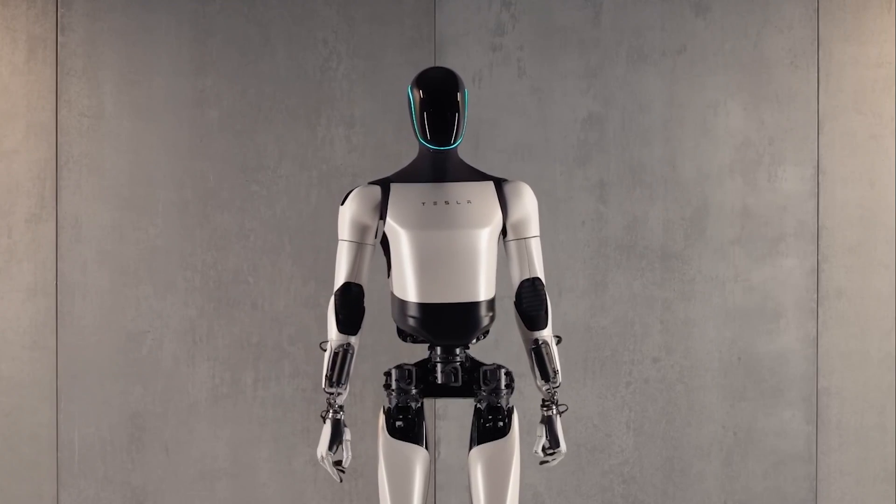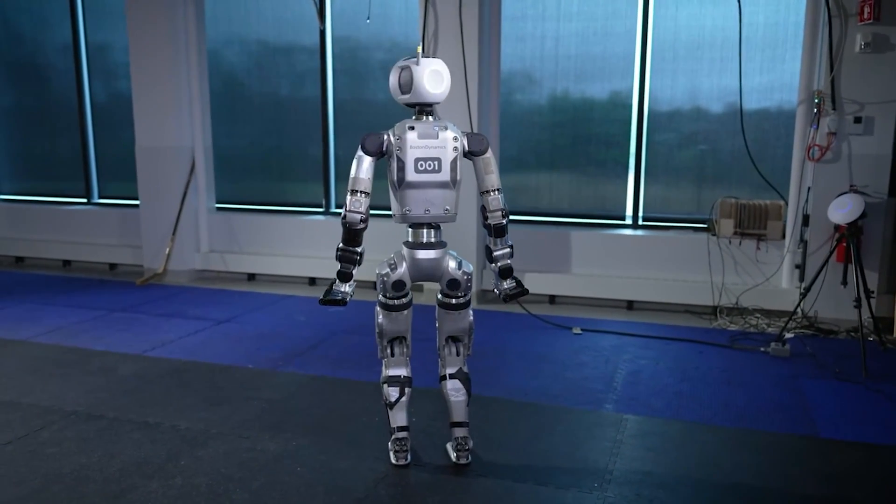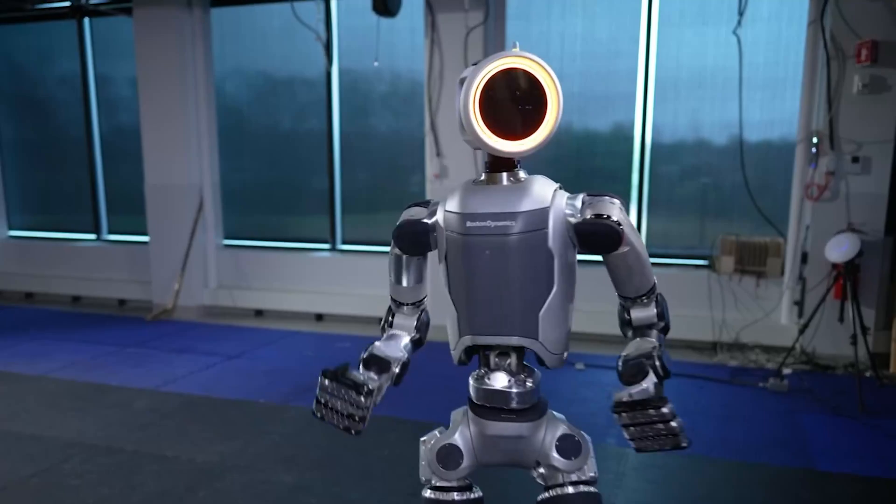So let's have an overview of all the humanoid robots and their technical stats.